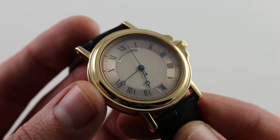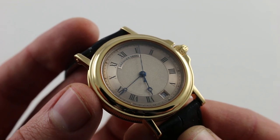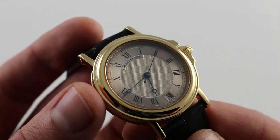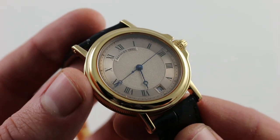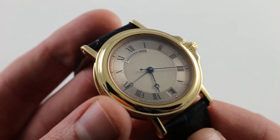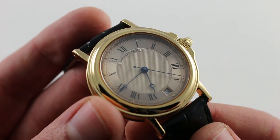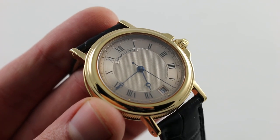This watch forms a road map of Breguet's path from the era of Chaumet Brothers ownership to the Swatch-owned flagship brand of today. During the 1990s, this was as good as it got in the luxury watch class from Breguet, and it remains elegant, handsome, and charming to this day — traditionally sized and beautifully detailed. You can see this Breguet Marine 3400 BA and purchase it on our website.